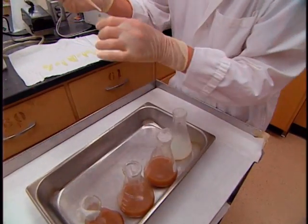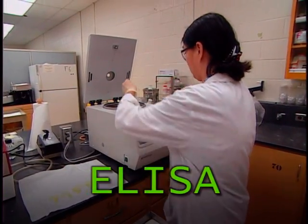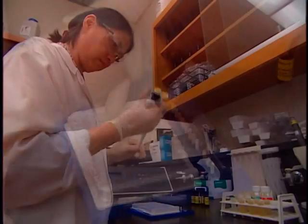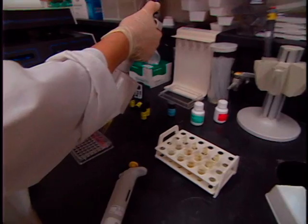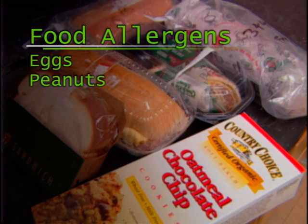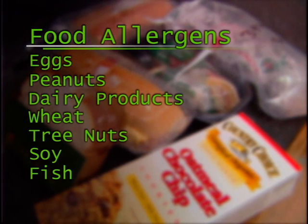Another technique illustrated by this laboratory is enzyme-linked immunoassay, ELISA. It is used to examine foods for allergen ingredients — in this particular instance, the presence of undeclared egg ingredient. A positive result is indicated by the development of a blue color. Eggs represent one of the eight most prevalent food allergens, the others being peanuts, dairy products, wheat, tree nuts, soy, fish, and shellfish.